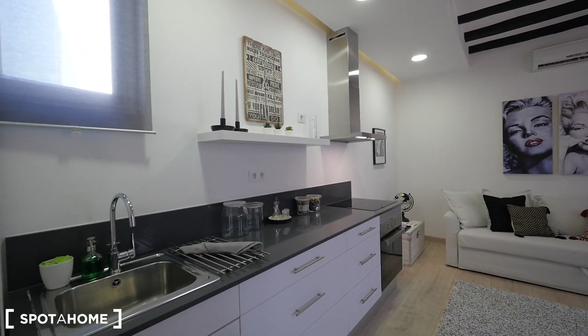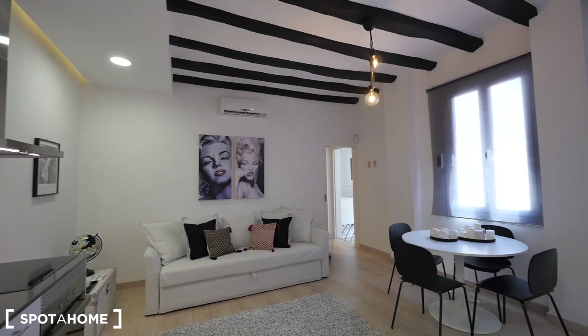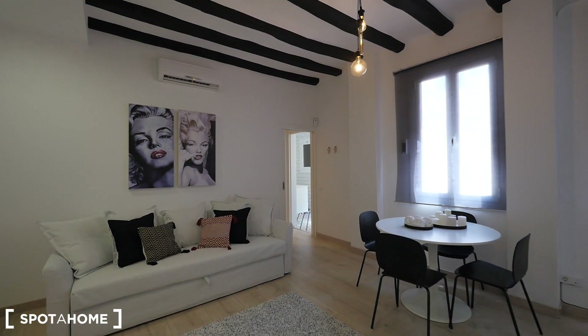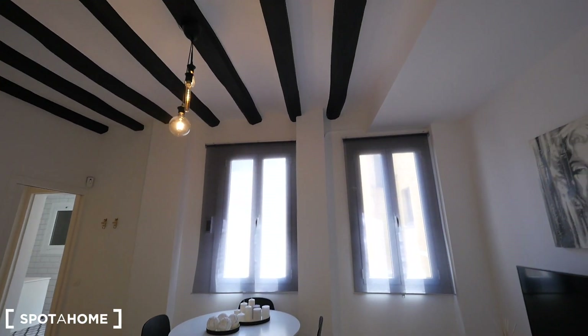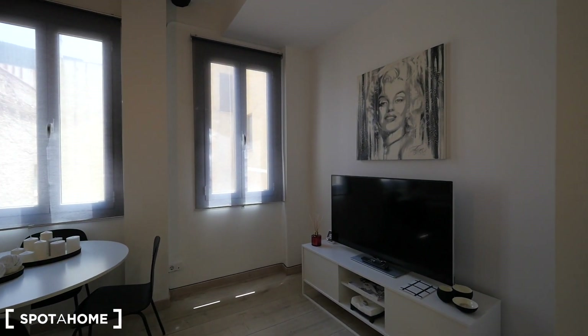Here we have the main kitchen. The main living room — as you can see it's so special. Everything's white, nice decoration with the Marilyn Monroe. We have air conditioner. We have this nice ceiling, the table, the place for the TV.